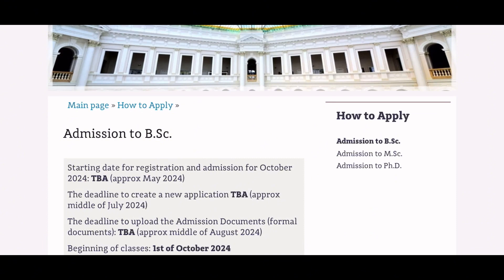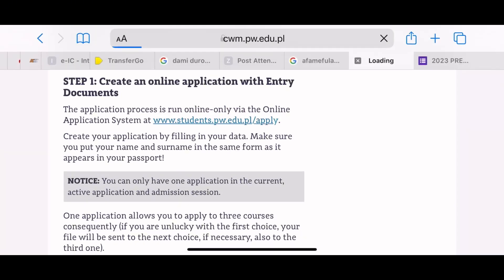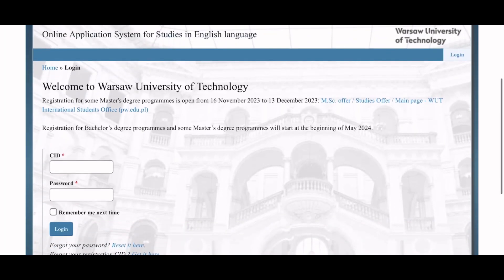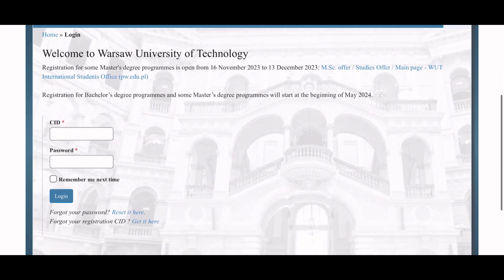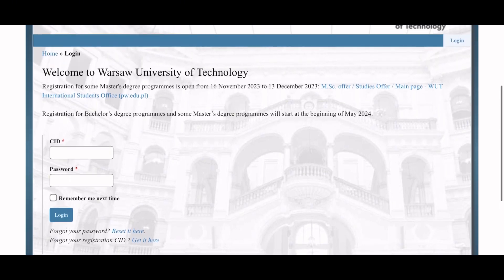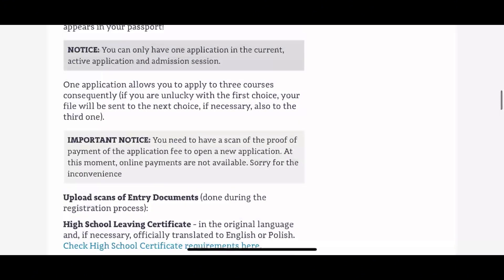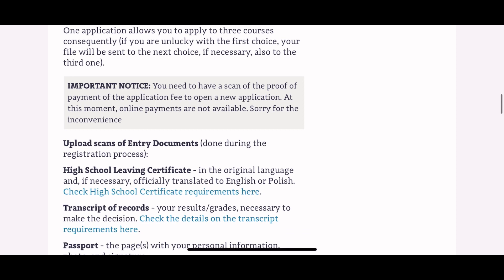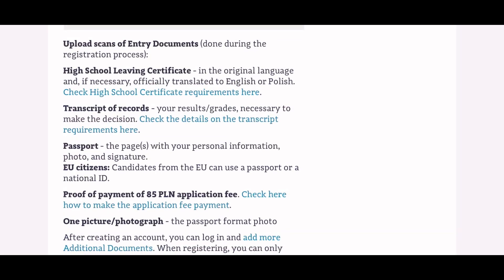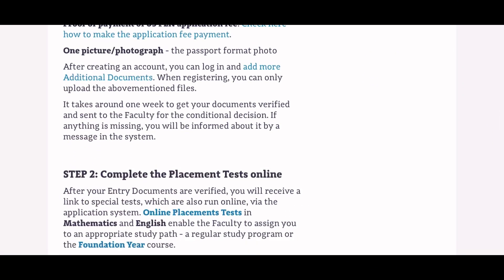The first step is to create an online application with your entry documents by clicking the provided link, which takes you to the application portal. Currently there is no ongoing application, so the page is dormant, but if your program starts in October the portal will open around May. Your entry documents will include your high school leaving certificate in English or Polish, transcript of results, a passport or national ID, proof of payment of 85 Polish zloty (non-refundable), and one photo.